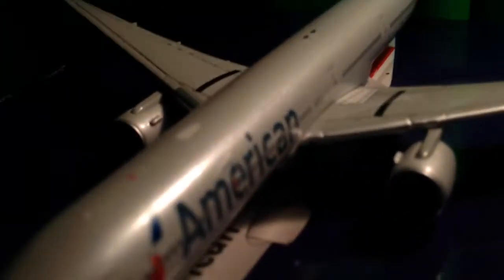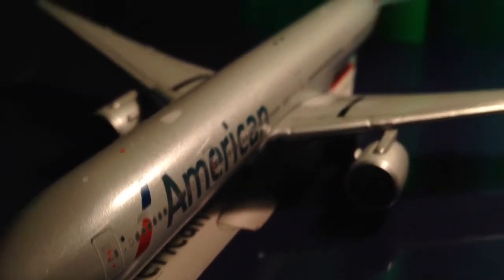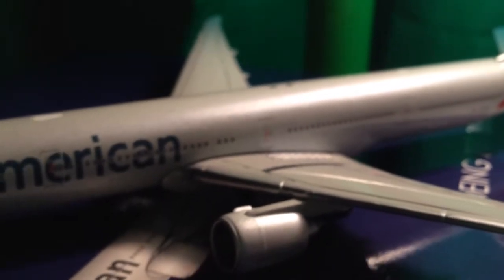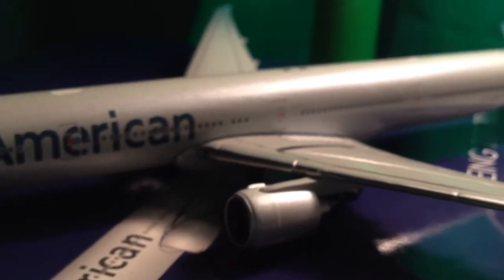I should have an American 777-200 coming in the mail soon. It's coming in from London, so it should take a little bit, but when that comes in I'll do a review. I also have a new airport update to do, which I'll try to get done tonight. A lot has changed — when I say a lot, I mean a lot. It does not look the same at all. And I have some Christmas surprises that I got and that are on the layout that I'll show you guys.